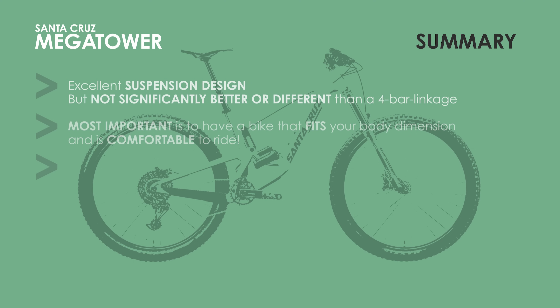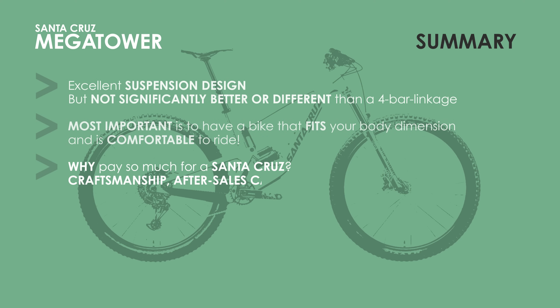So finally the big question — why do you pay so much for a Santa Cruz? Well, in my opinion, it's likely the excellent craftsmanship, after sales care, and possibly better components on the bike.